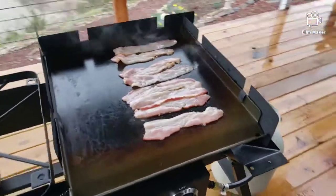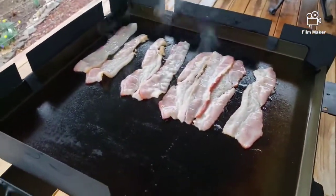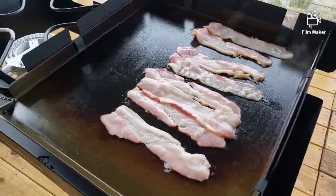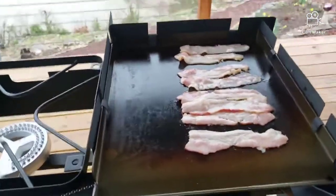The bacon's on the grill. See it? It is looking good. This is going to be a fine breakfast — hash browns, bacon, eggs two ways. I'll be showing you more of this stuff.